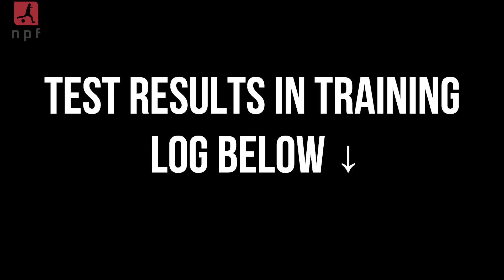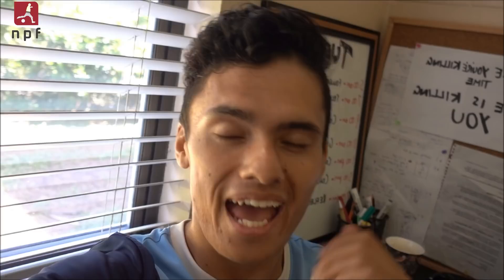In a month or two, when you retake those tests, you can see if you're actually improving. I'll put a link above to my 2017 testing video where I explain the tests, reps, sets, and why I do them. Yesterday I ended up doing three hours of training in total — one hour of testing, a general conditioning session straight after, and then a team training session where we worked on some finishing. Anyway, without further ado, let's get into the foundational strength session.